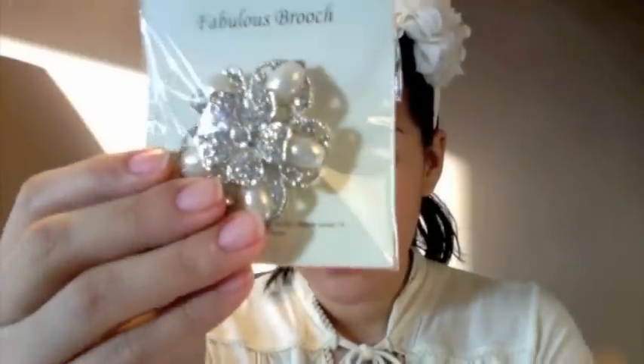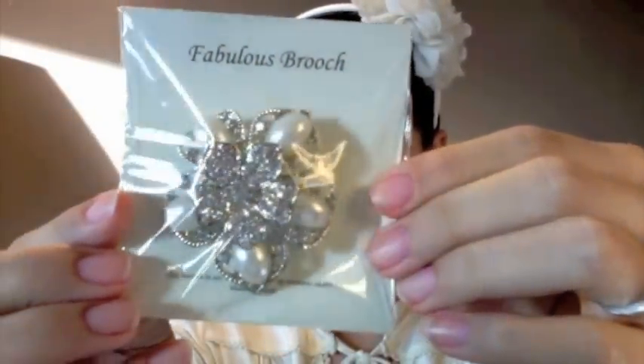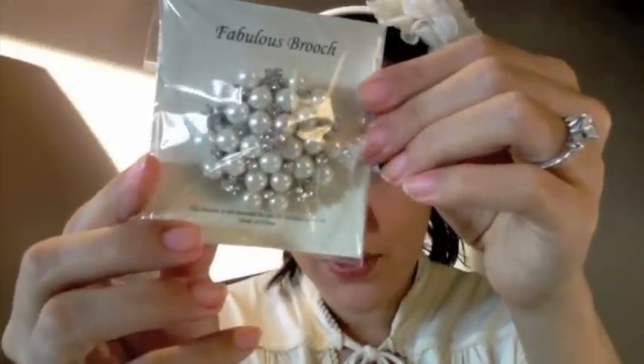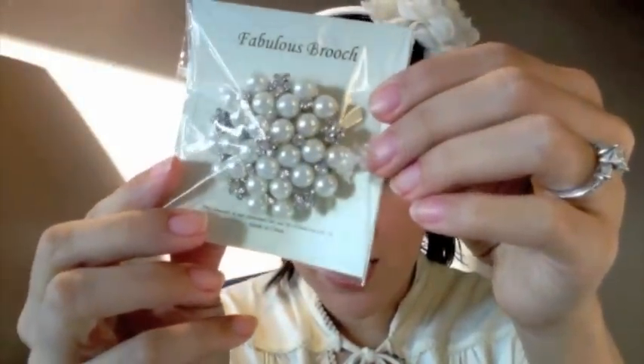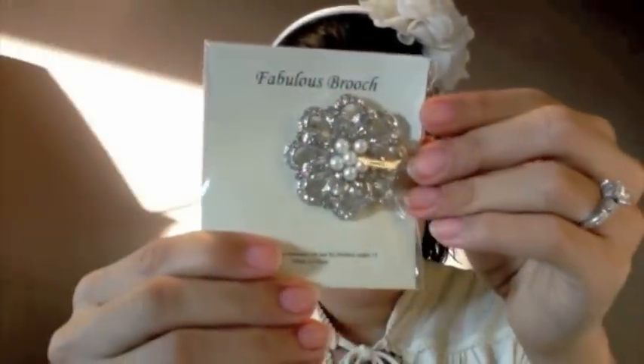I want to show you some of them right now. This is one right here — this is one of my favorites. It's beautiful, and look how large that is. Here's another one. As I mentioned, I'm making my bridal bouquet, so if they're large they're perfect.